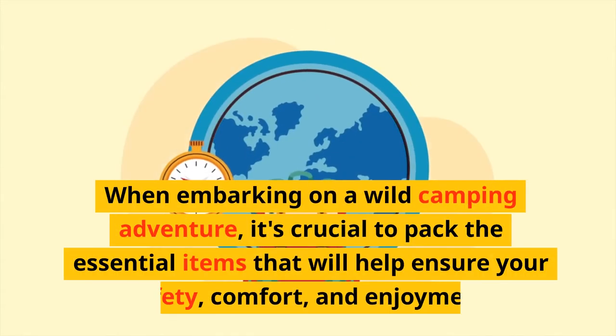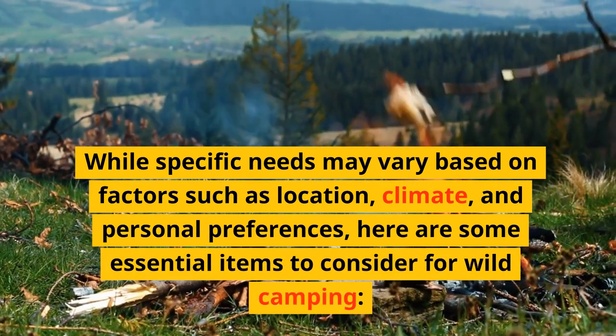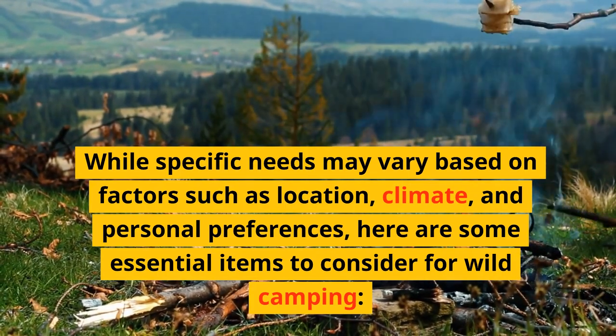When embarking on a wild camping adventure, it's crucial to pack the essential items that will help ensure your safety, comfort, and enjoyment. While specific needs may vary based on factors such as location, climate, and personal preferences, here are some essential items to consider for wild camping.